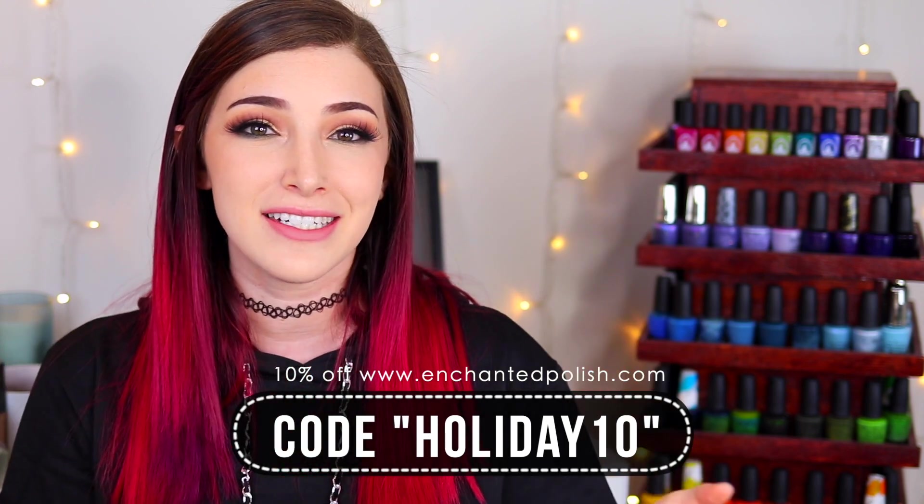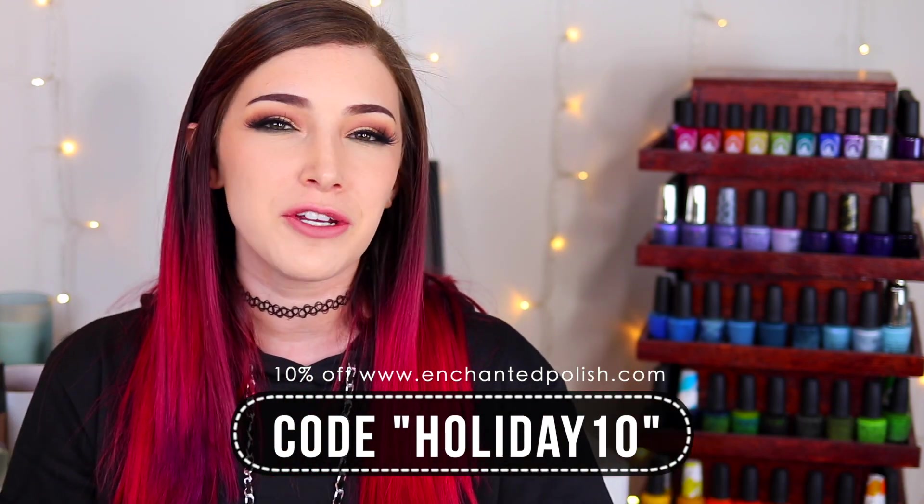Let's talk Black Friday sales. Enchanted Polish is having a 10% off site-wide discount running through November 30th at the end of the day. If you use the code HOLIDAY10, you can get 10% off your entire order, and US shipping is free. I'll list everything down below for you guys. I would love to hear from you — what do you think of these polishes? Which one is your favorite? Are you planning on picking any of these up, or any other shades from Enchanted Polish during the sale? Let me know in the comments.